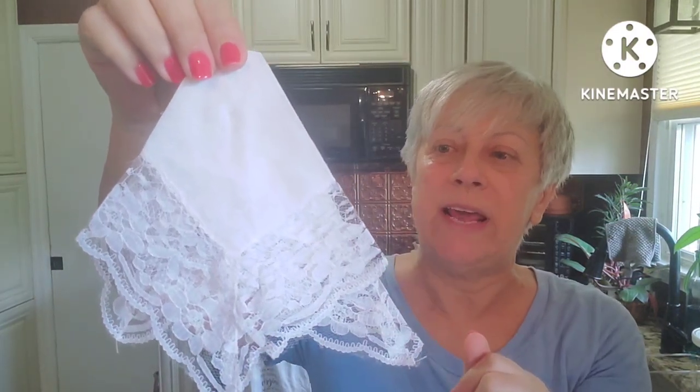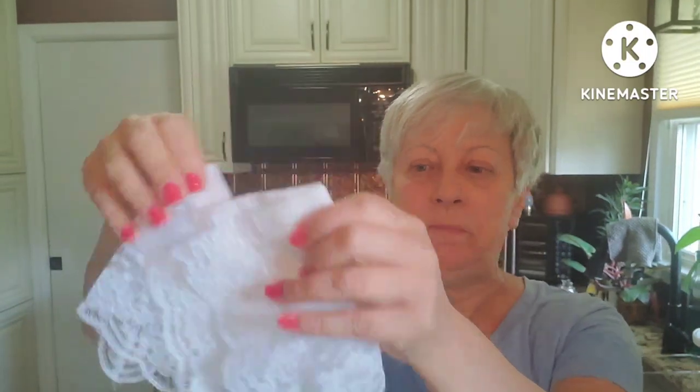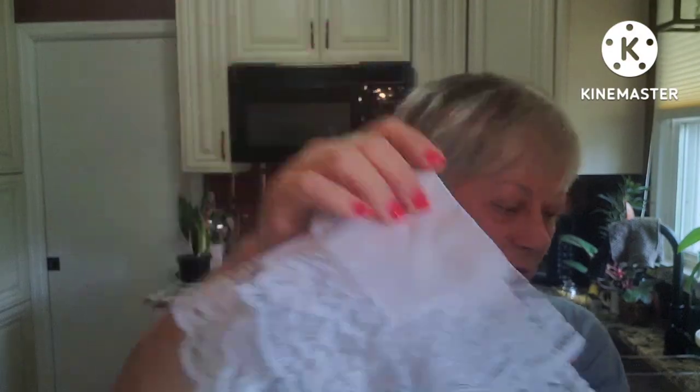I found a couple of vintage hankies — just plain white hankies. I thought these would be great for staging purposes in my booth, as well as putting a price tag on them, probably no more than four to five dollars each. I found two of them. This one does have a tag as to where it was made — they are cotton, made in Sri Lanka. So I have those two for staging purposes.